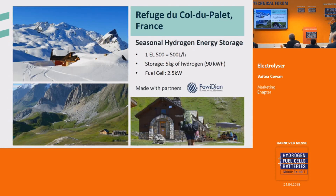In France, Le Refuge du Col du Palais has a seasonal hydrogen energy storage. It has one EL-500 that allows it to be operational year-round with the 2.5 kilowatt fuel cell.